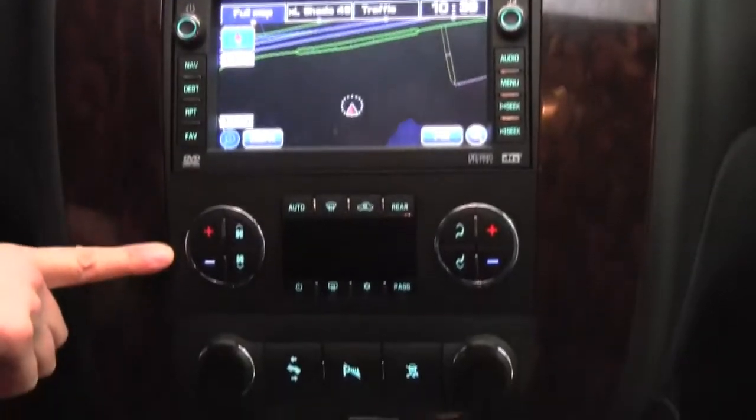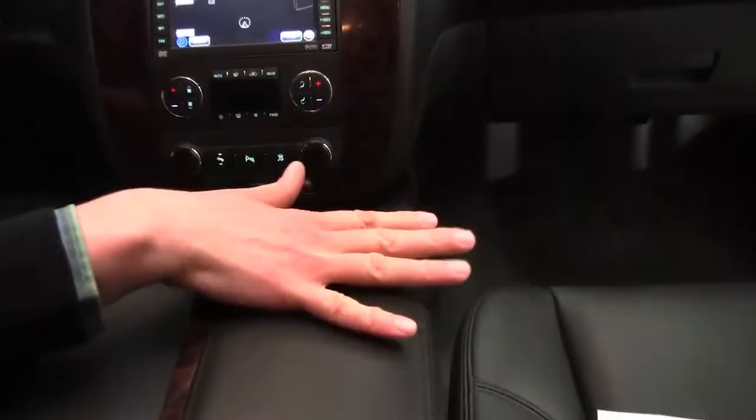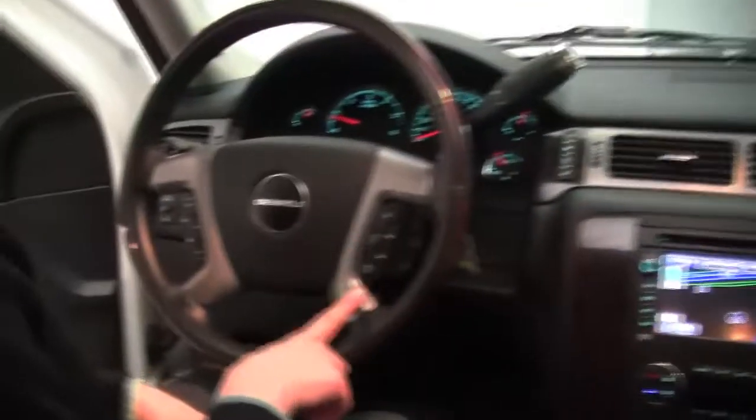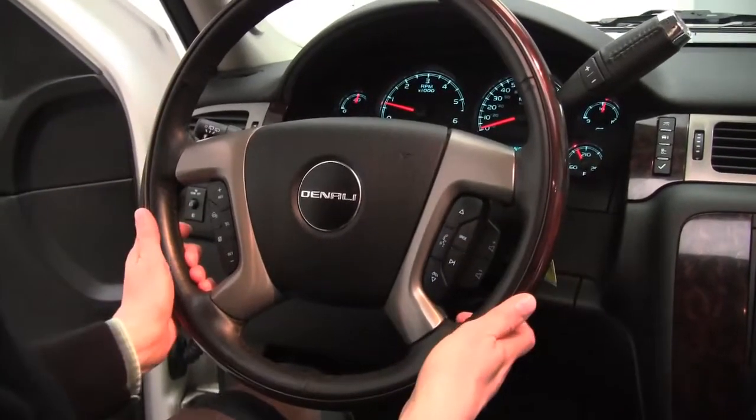Dual zone climate control, power adjustable pedal, gorgeous wood trim — this is just beautiful. This console is so great. Bluetooth capabilities, heated steering wheel, steering wheel mounted audio controls.